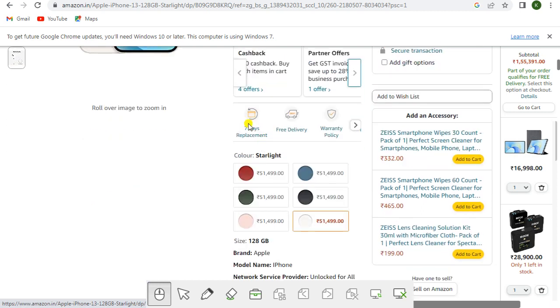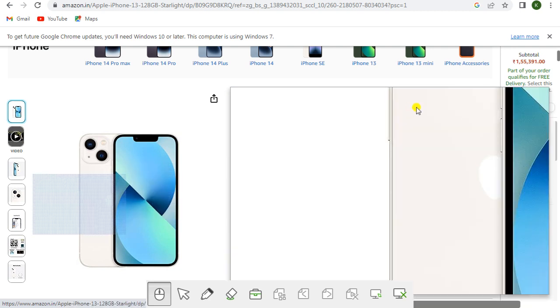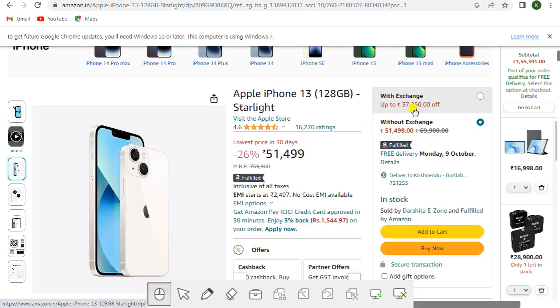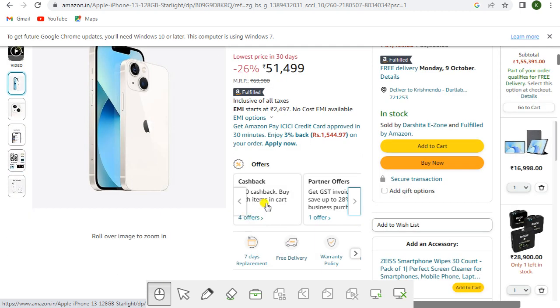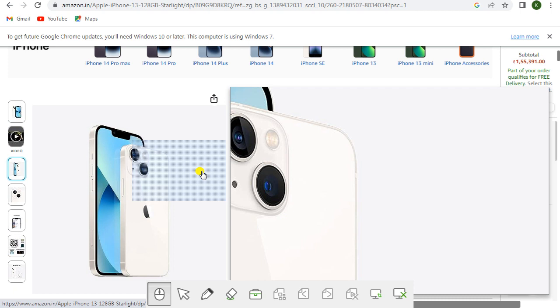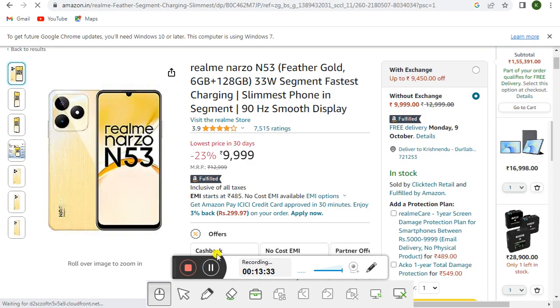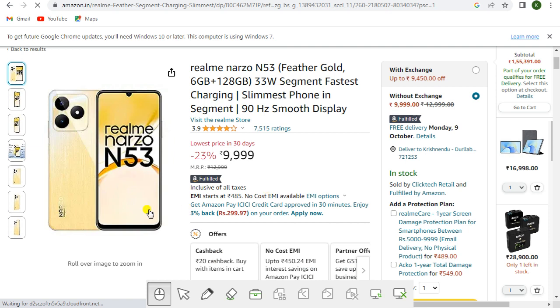EMI starts at rupees 2,497. Offers include no-cost EMI, cashback offer, and partner offers. You get seven days replacement, free delivery, and warranty. Color is Starlight, 128GB storage. Brand is Apple, model iPhone, unlocked for all carriers, iOS 14, 5G. With exchange you get up to rupees 37,250 off; without exchange the price is rupees 51,499. Get the link in the description.